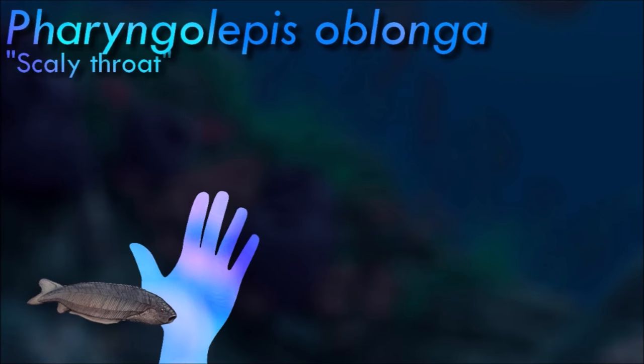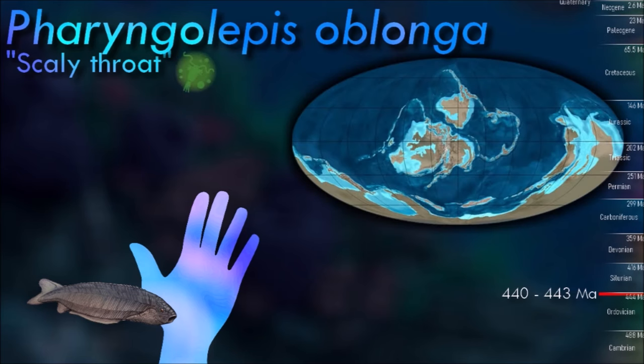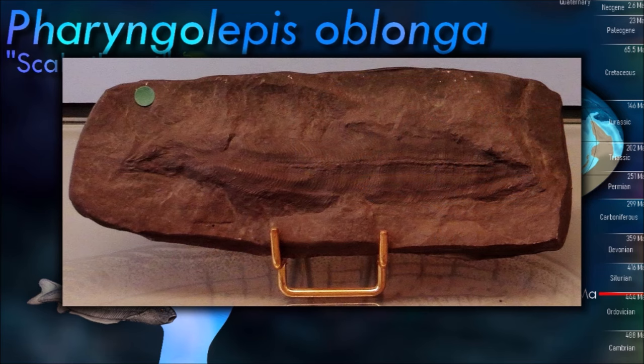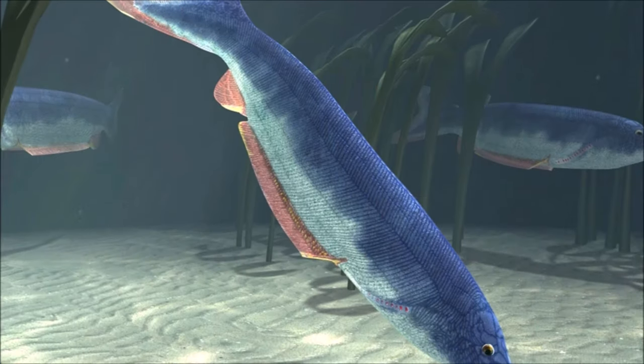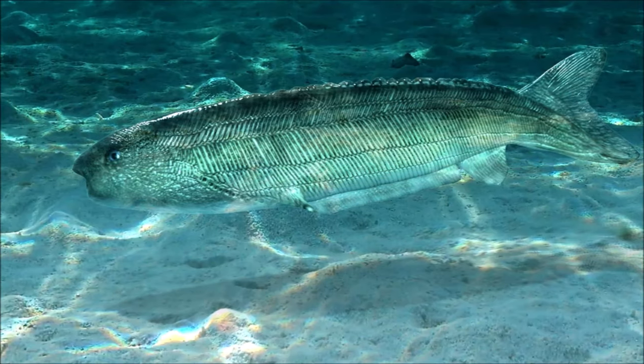Pharyngealipus had well-developed anal and caudal fins, but no pectoral or dorsal fins that would have helped stabilize it in the water, and so was probably a poor swimmer, remaining close to the sea bottom. The pectoral fins were instead replaced by bony spines, possibly for protection against predators, and there was a row of spines along the back. It probably scooped up food from the ocean floor.